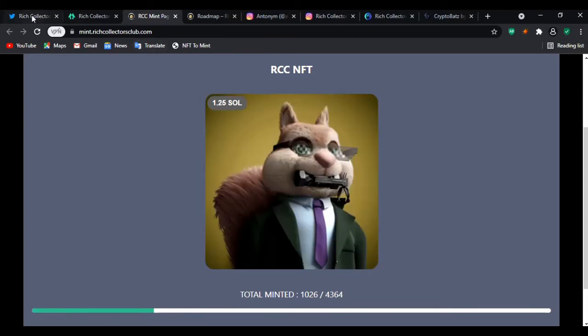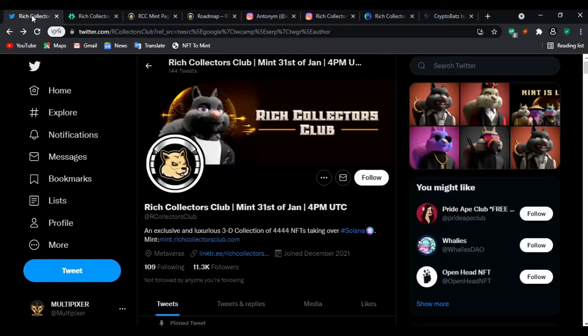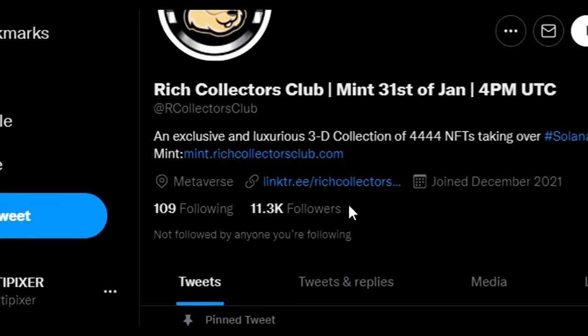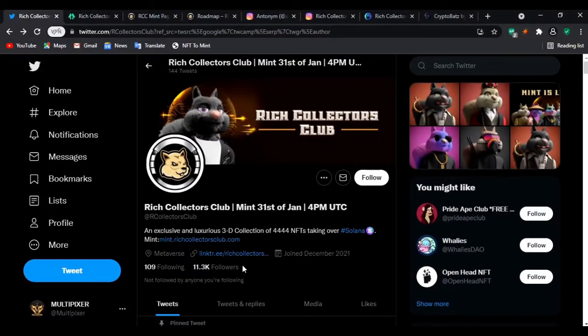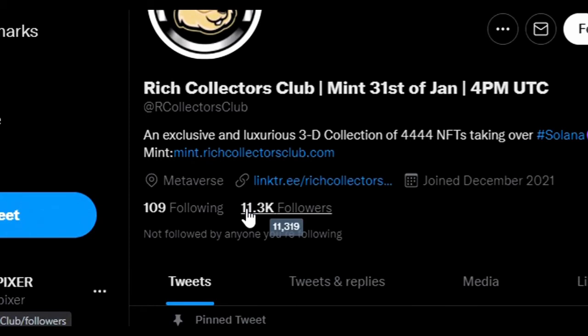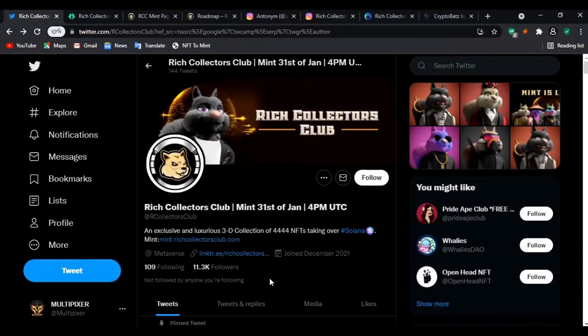Looking at their Twitter page, you can see they have around 11,000 followers — 11,319 to be precise. That's actually the concern I have with Rich Collectors Club. I feel their NFT collection is a little too big for the community size. They have 11,319 followers and they are minting 8,888 NFTs total.